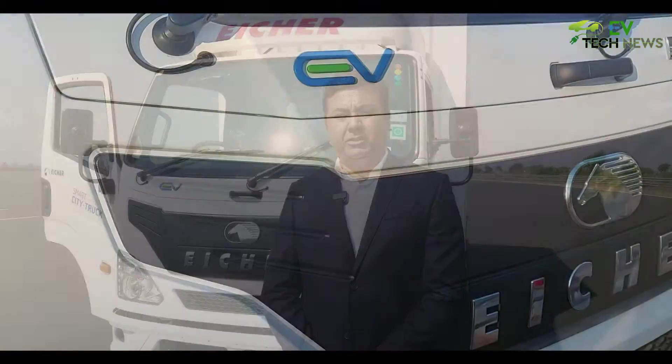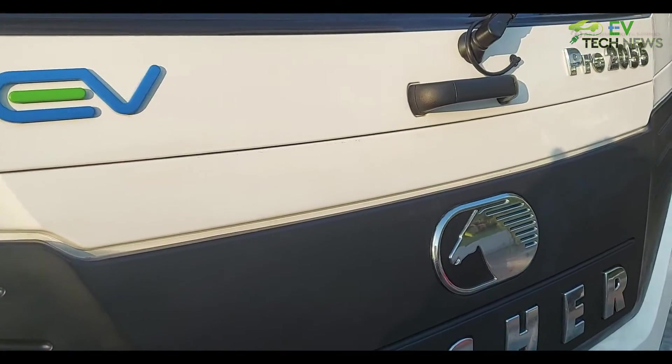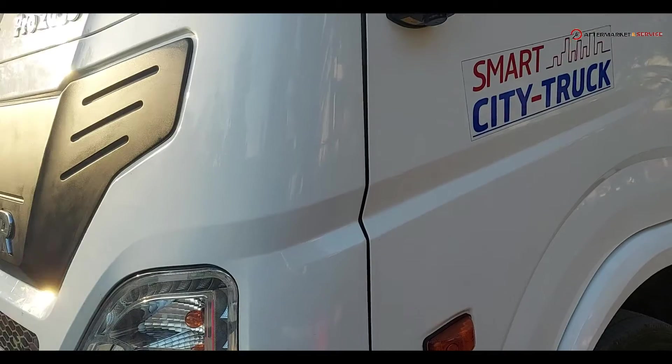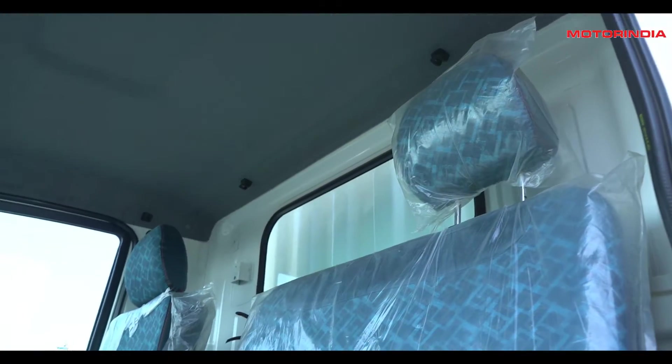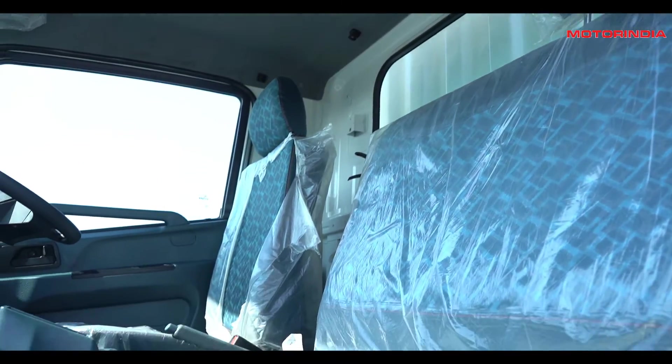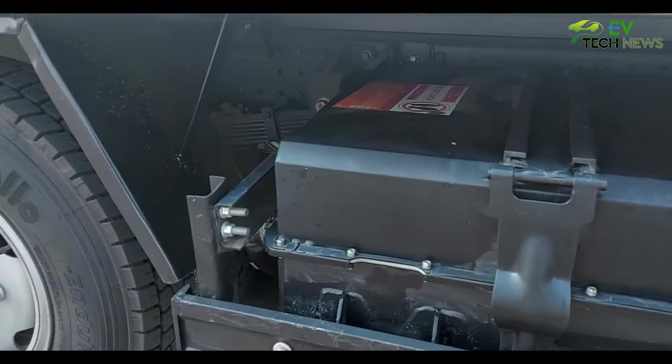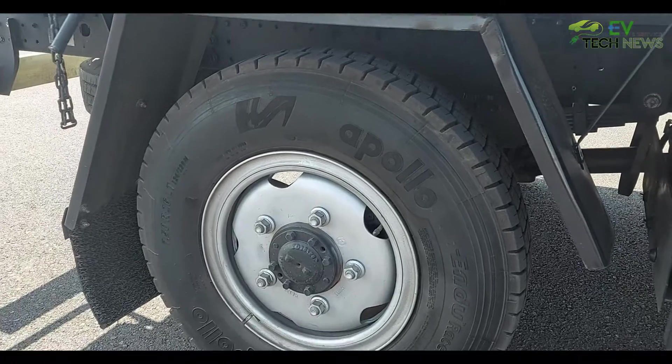This truck is aptly suitable for segments like e-commerce where last-mile delivery is very important. It comes with many features including a 1.8 meter walkthrough cabin which qualifies for European crash test norms, as well as four-wheel disc brakes and anti-roll bars. This is a modern, advanced, zero-emission vehicle that offers customers great value for money and lower total cost of ownership.